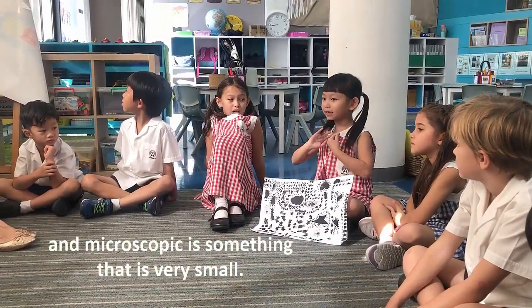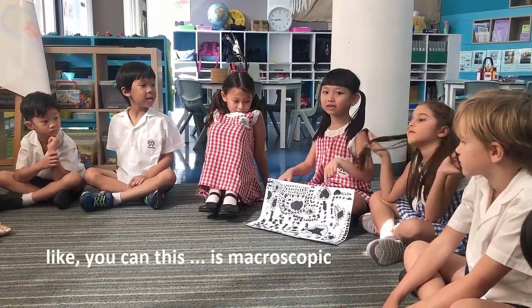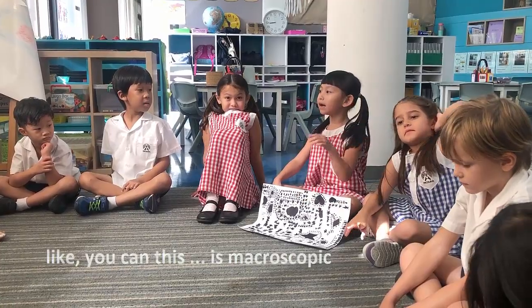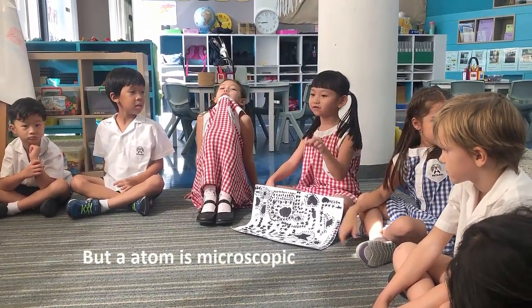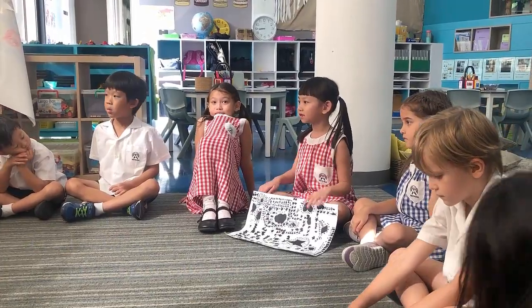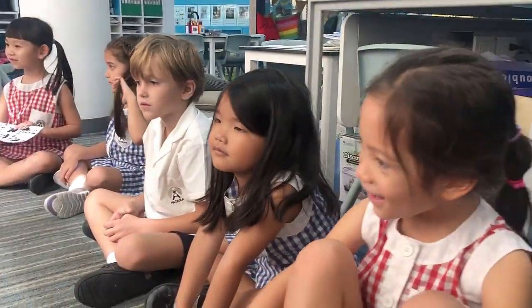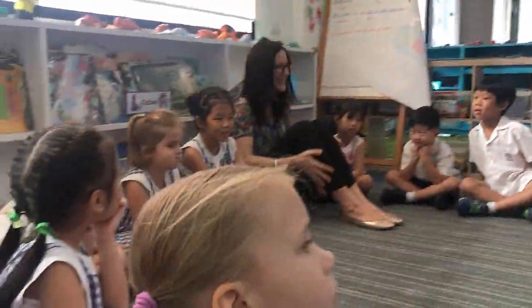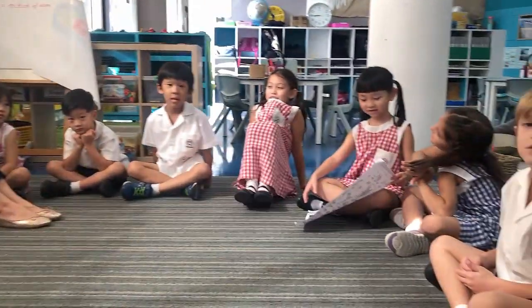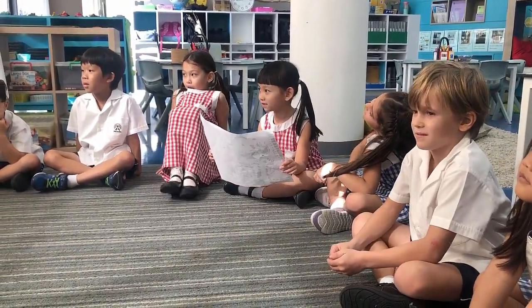Microscopic is something that's very small. This is macroscopic, but an atom is microscopic because it's very small and you can't see it from the surface. So next year these children are going to secondary, yeah? They're so clever — 13 years old, you have a lot of knowledge.